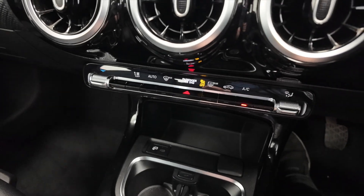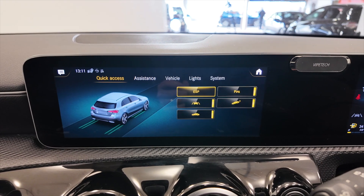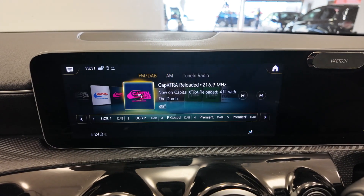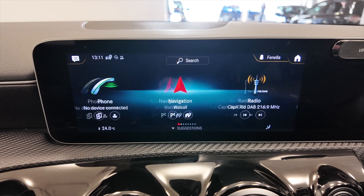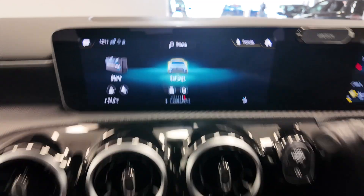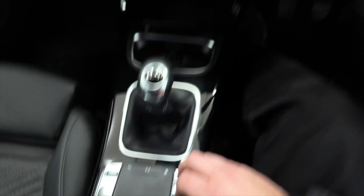Controls for your climate control, and then up into your digital display — really nice digital display on these. You've got built-in satellite navigation, DAB radio, options for your telephone, and all of this is accessible from the screen itself or you can use this little touchpad to cycle through and select what you want.